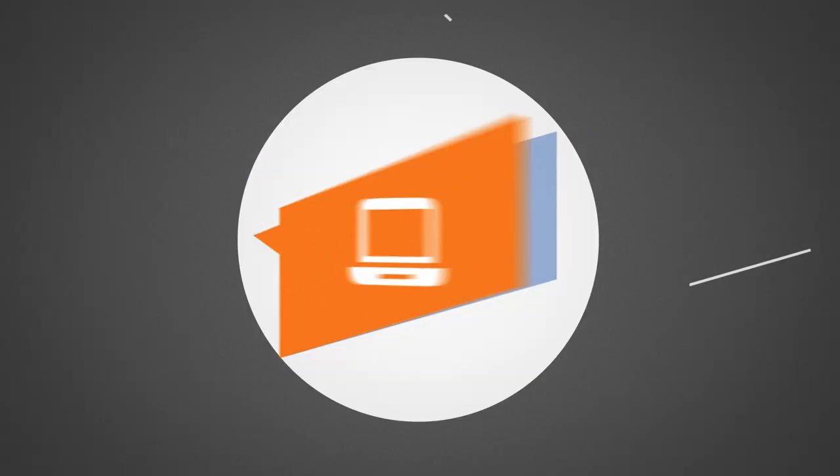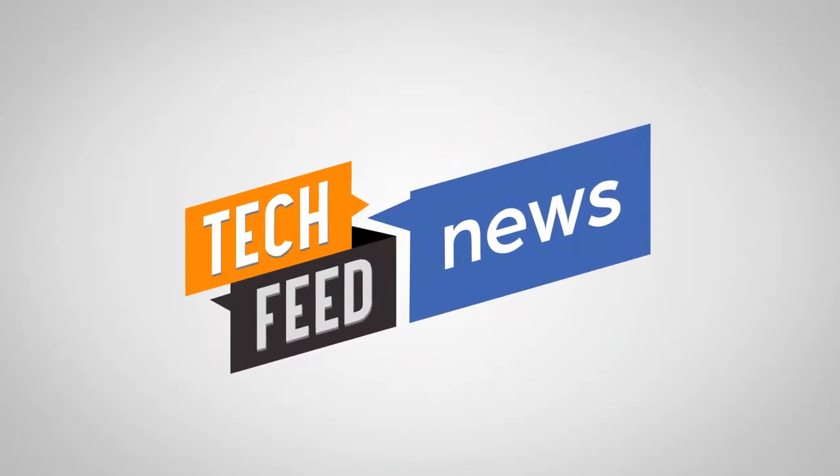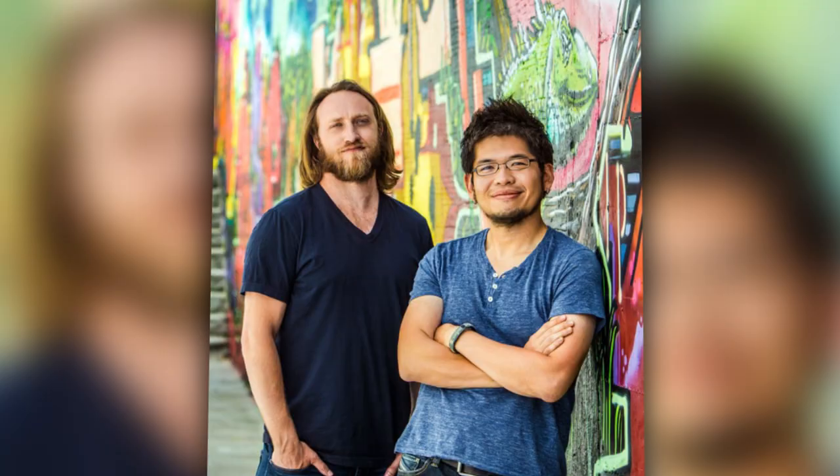Like making videos on Vine or Instagram? Wish you could edit them better or mix them together? Well, you're in luck. Mixbit is the new social video service by AVOS, created by YouTube co-founders Steve Chen and Chad Hurley.